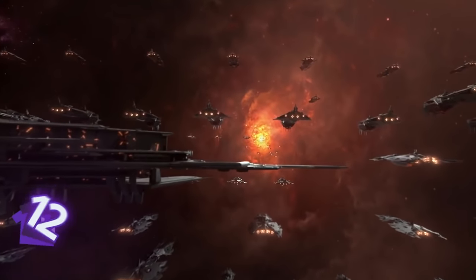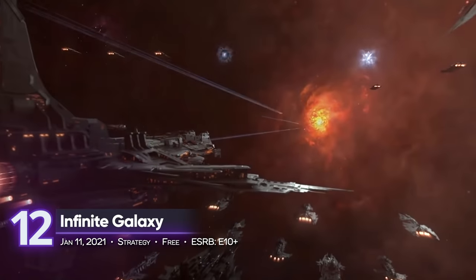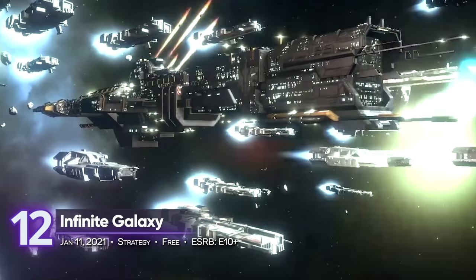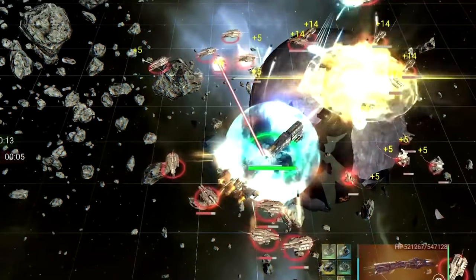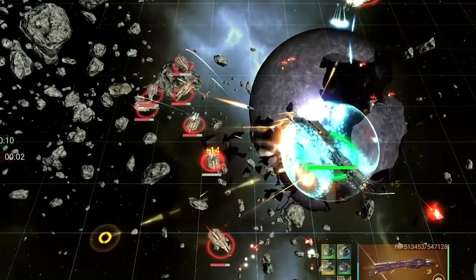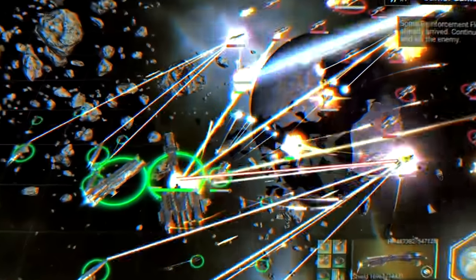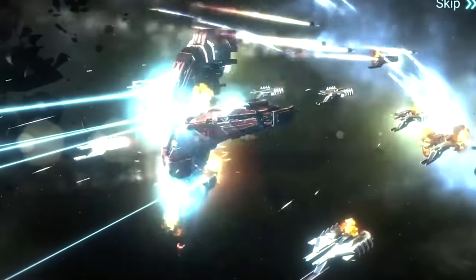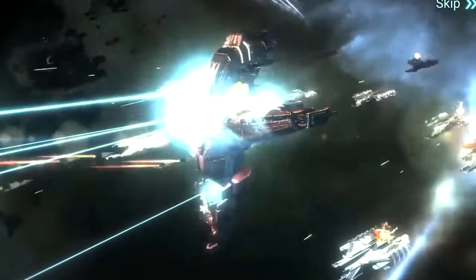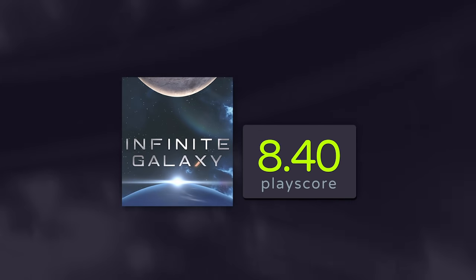12th place: Infinite Galaxy. Lead a galactic fleet and make your name across the entire galaxy in this space simulation from CamelGames. Build an unstoppable empire by upgrading the right technologies and send them off to far reaches of space for total domination. Think of it as Stellaris for mobile. Its iOS release gets a PlayScore of 8.40.